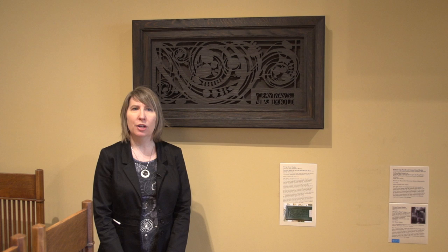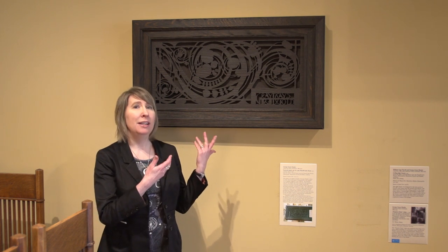Hi, I'm Jennifer Komar Olivares from the Department of Decorative Arts, Textiles, and Sculpture, and welcome to Two Minutes with the Curator. What is this object behind me? You might be wondering. This is a beam end decoration from the Purcell Cutts House, which is an historic house that is run by the museum. It's about a mile and a half from here.